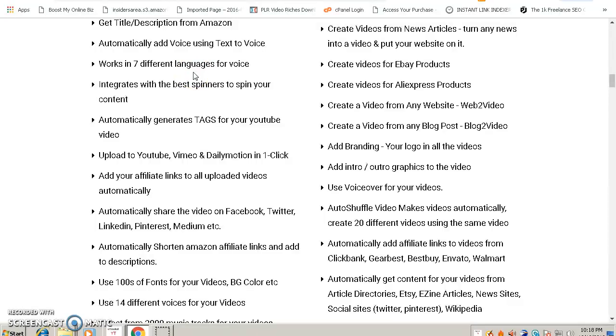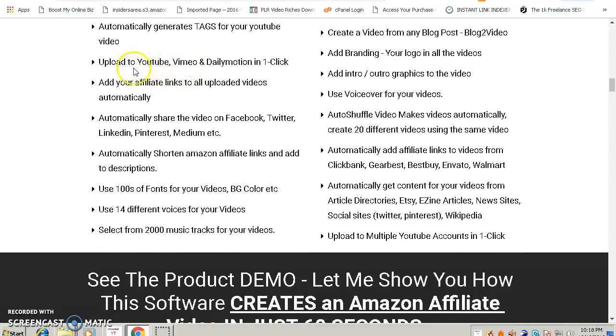Another feature is that it uploads to YouTube, Vimeo, and Daily Motion — the most popular video sites used by millions of people, meaning you have more potential customers. This software will do the promotion for you, so you don't need to manually upload your videos to YouTube, Vimeo, or Daily Motion.